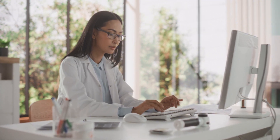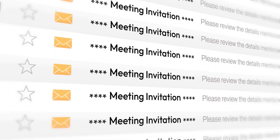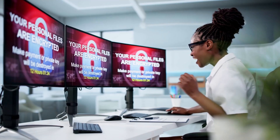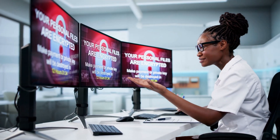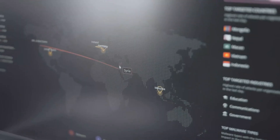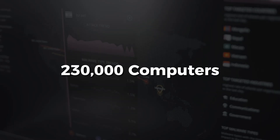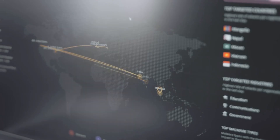May 2017, a hospital receptionist in London opens an email and clicks an attachment. Nothing happens, so she goes back to work. 30 seconds later, her screen turns red with a ransom message: pay $300 in Bitcoin or lose everything. Within four hours, WannaCry ransomware spread to 230,000 computers across 150 countries.